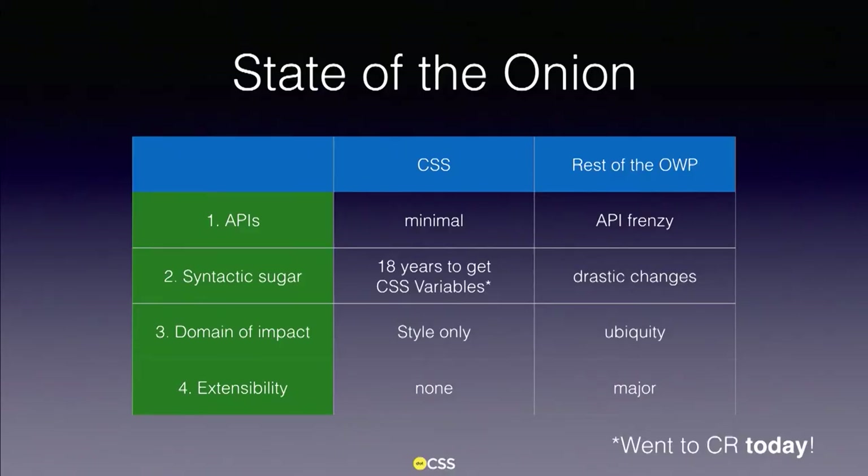20 years later, what's the state of the onion? And it's not a mistake — CSS has grown in circles. In terms of APIs, we don't have a lot in CSS. We have the object model for the time being and not much more. The rest of the open web platform is the API frenzy — you have APIs for just everything. The day the web platform started touching operating systems on mobile phones, APIs exploded.